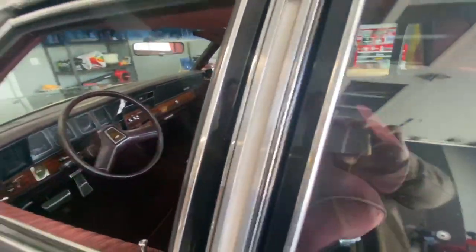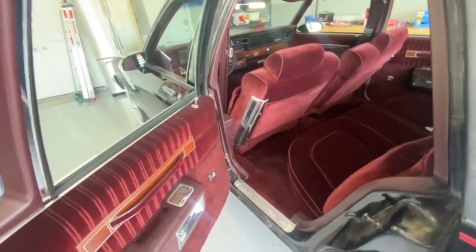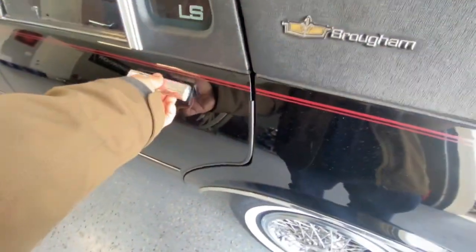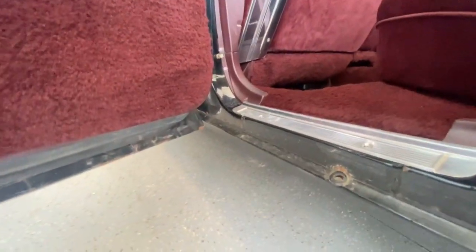I love how these car doors slam — just sounds like a tank. If that door was rusted out, it would ring hollow. That sounds like a vault. That's a sign of a good door. You can see right here, no rust. Usually you see rust over here in this area — nothing. Doors look good.